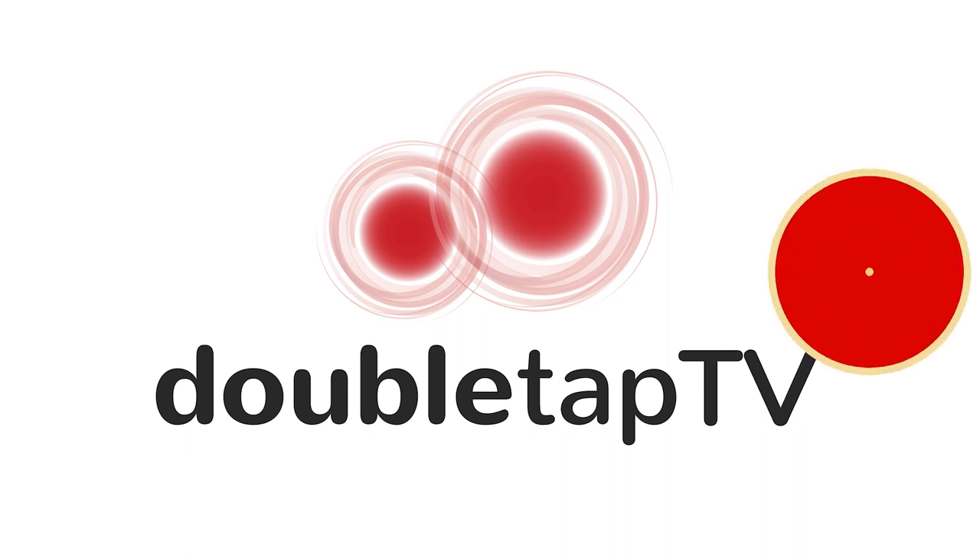Thanks for watching Double Tap on YouTube. In this clip from our second episode of season number five, we talk about our favorite keyboards from Logitech and other companies. Check it out. You're watching Double Tap TV. Thank you guys for being with us each and every single week. I am Marc Aflalo and Steven Scott, here every week with us, talking all things keyboards today.